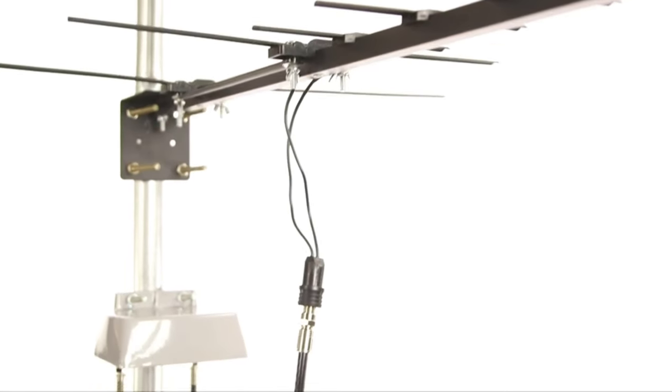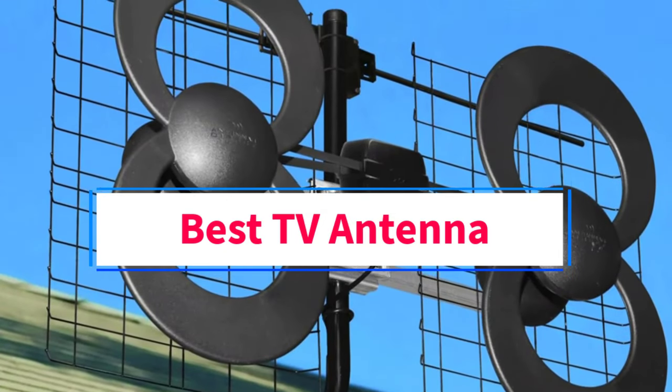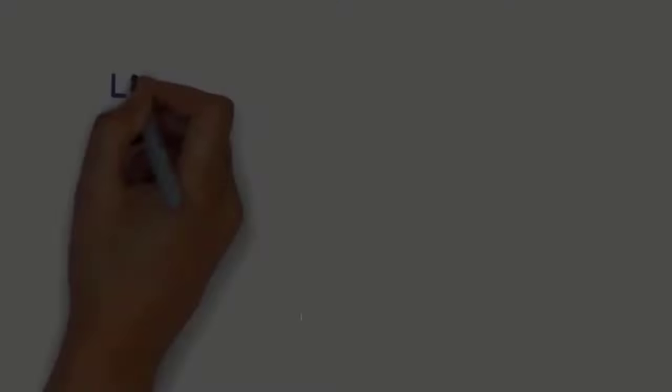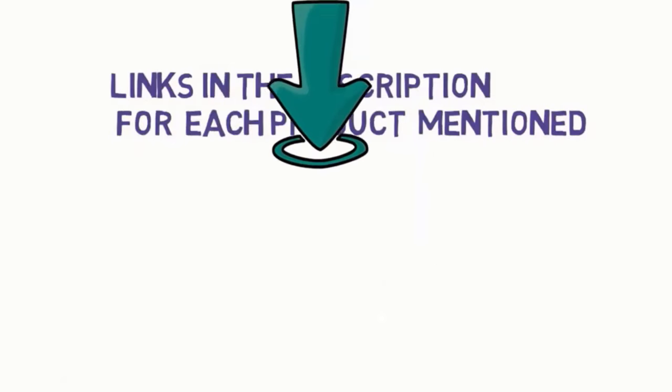Hi everyone. Welcome to my channel. Are you looking for the best TV antenna? In this video, we will look at some of the 5 best TV antennas on the market. Before we get started, we have included links in the description, so make sure you check to see which one is in your budget range.